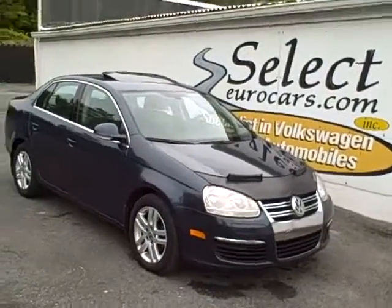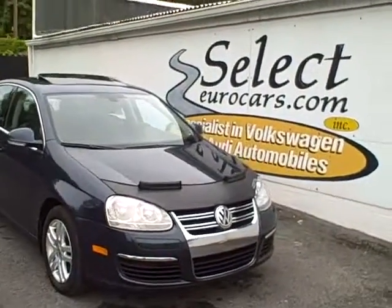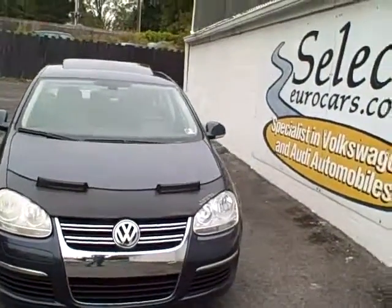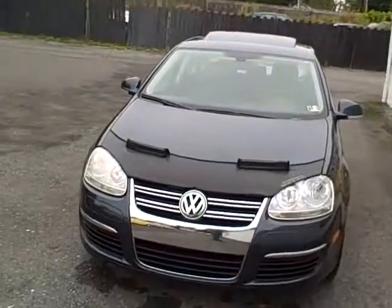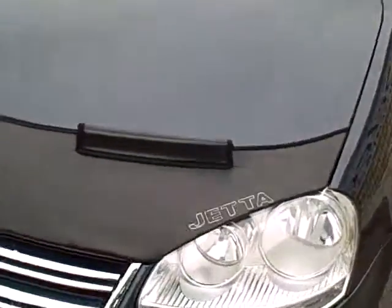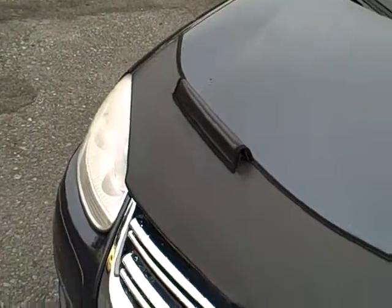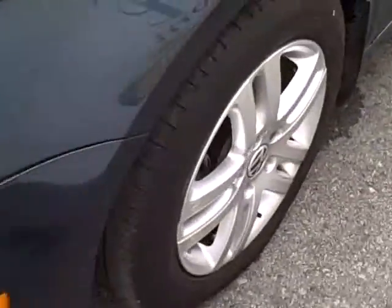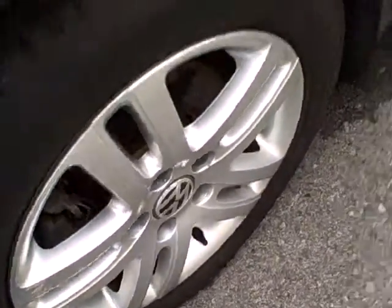2005 and a half Volkswagen Jetta TDI turbo diesel, one of the most economical to drive and long-lasting vehicles on the road. Beautiful front end accents — this does have a bra to prevent paint chips, you can take it off if you don't like it. Halogen headlamps, nice set of alloy wheels.